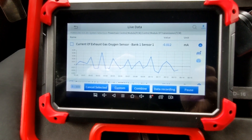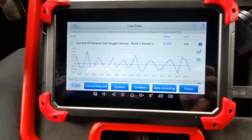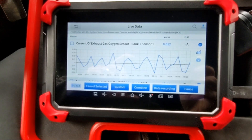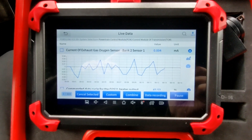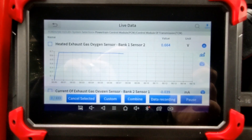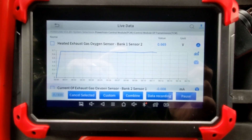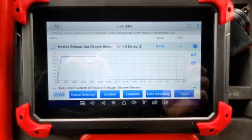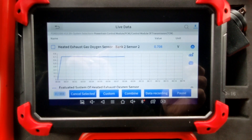Because the long-term fuel trims were moving together on bank one and bank two, I'm not very suspicious of oxygen sensors. But here's bank one sensor one — it is functioning. Here's bank two sensor one — we have a functioning sensor. Bank one sensor two, we expect a flat line behind the cat, and that makes it appear the cat is functioning and doing its job as well. Bank two sensor two — same condition, this looks good.